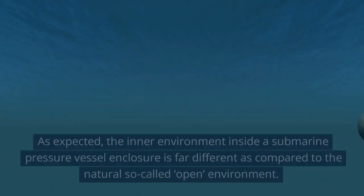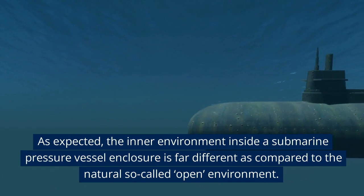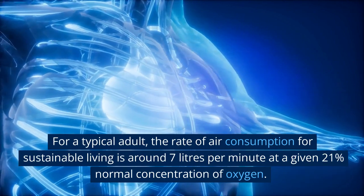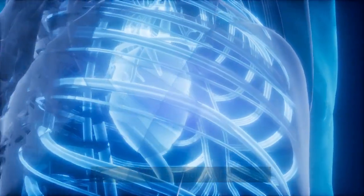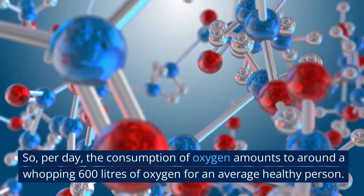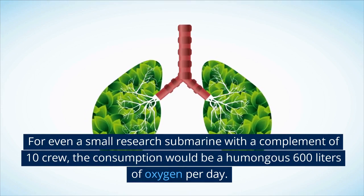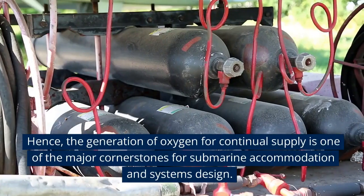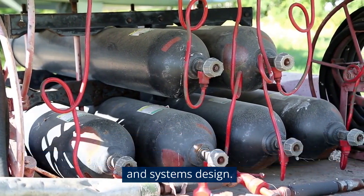The environment inside a submarine pressure vessel enclosure is far different compared to the natural open environment. For a typical adult, the rate of air consumption for sustainable living is around 7 liters per minute at a given 21% normal concentration of oxygen. Per day, the consumption amounts to around 600 liters of oxygen for an average healthy person. For even a small research submarine with a complement of 10 crew, the consumption would be a humongous 6,000 liters of oxygen per day. Hence, the generation of oxygen for continual supply is one of the major cornerstones for submarine accommodation and systems design.